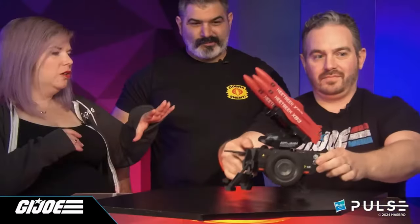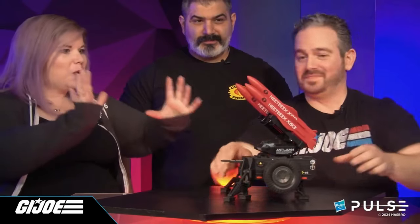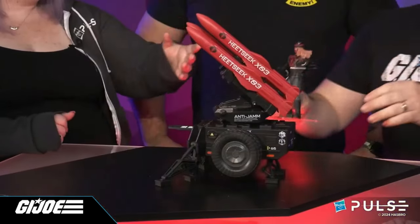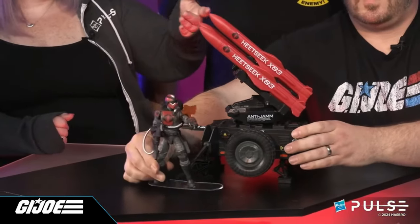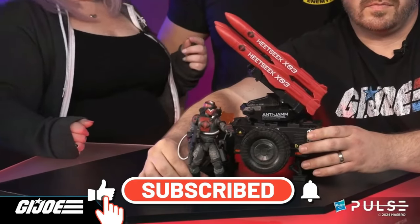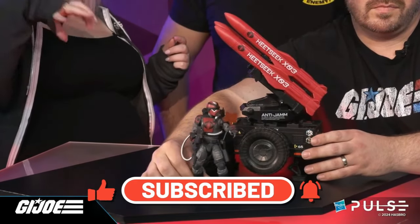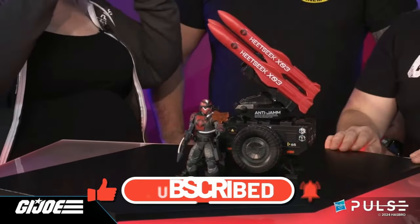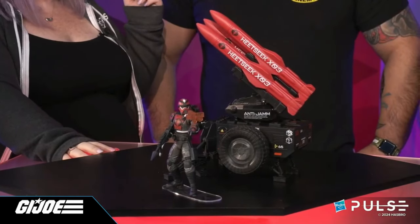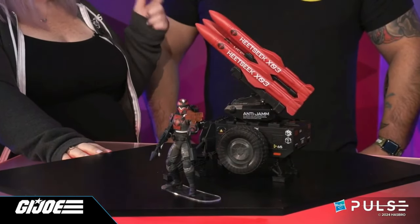So, as the presentation continues, the G.I. Joe team, led by Lenny, they get out the SMS, and this is the first time I've really seen the SMS in its full glory. And it's very big, as you can see. The missiles are almost nine inches long. That's a big baby.